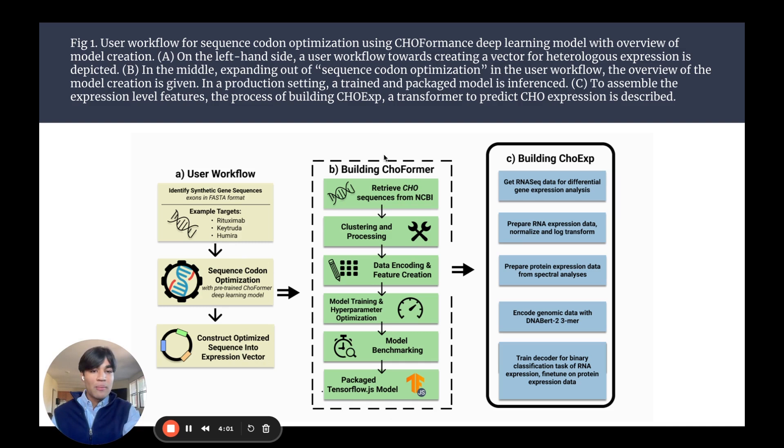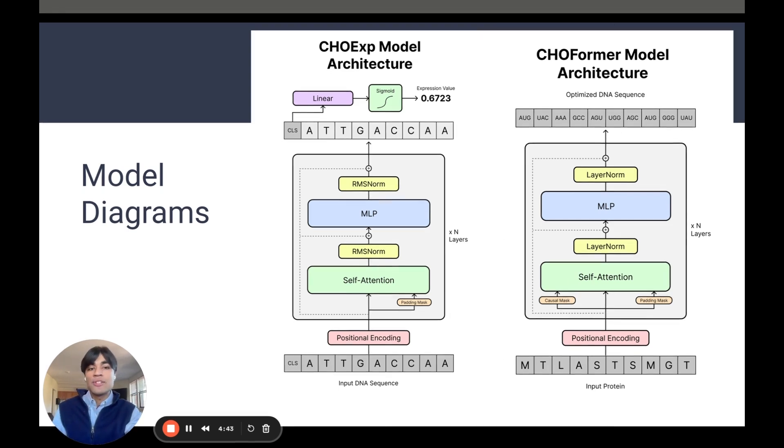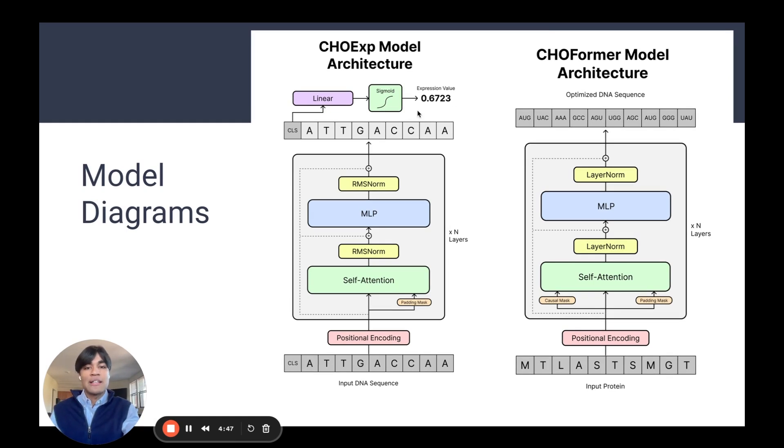Here are the steps we utilized to build Choformer, as well as a model we call ChoX. ChoX is a side project from our main research that is able to predict the protein expression of genes from the DNA sequence. We've done this by training a model on RNA expression data, performing differential gene expression analyses, and then fine-tuning on protein abundance data. The Choformer model architecture uses transformers: we take the input protein, create an encoding, and then decode it as a sequence-to-sequence task. The CHO expression model predicts an expression value, which we use to augment our data to train Choformer.